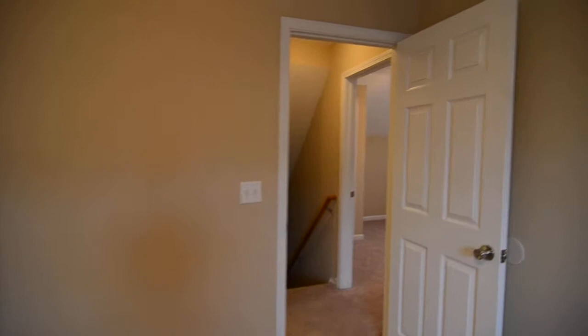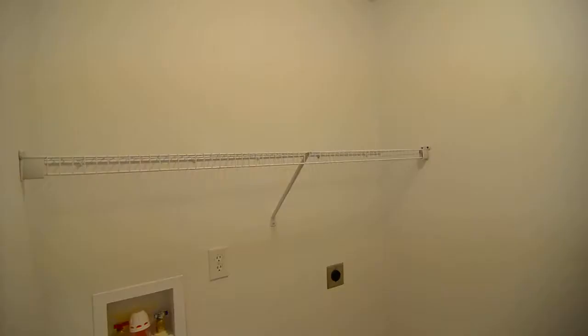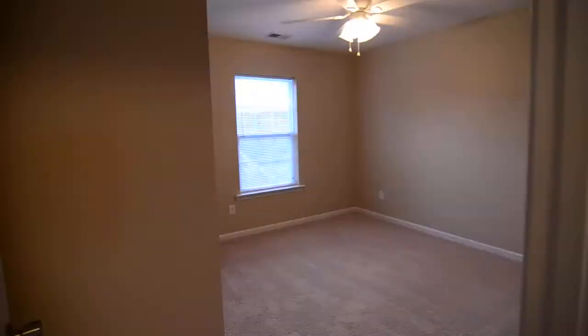You have a laundry room off the hall as well, with full size washer and dryer connections and a shelf above.